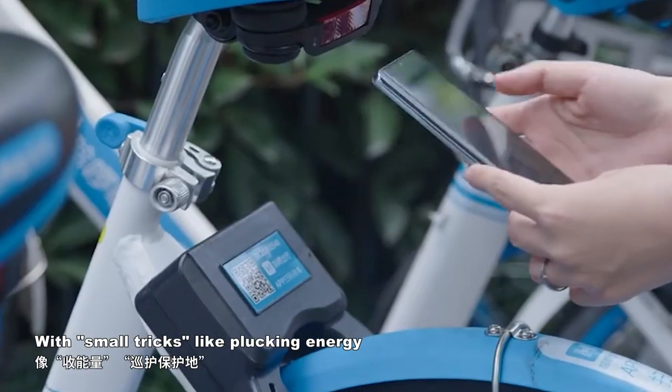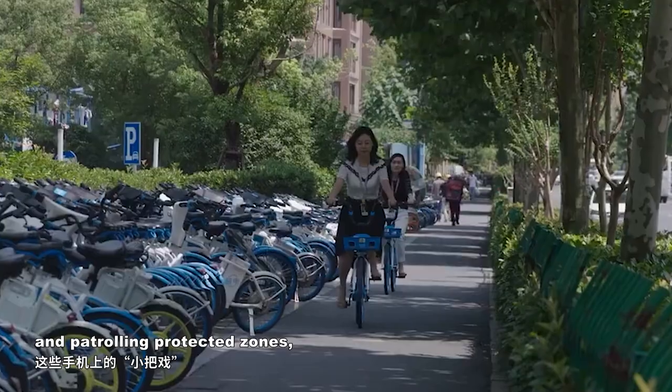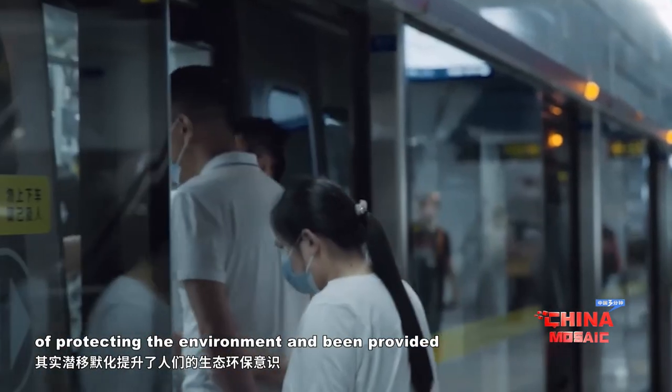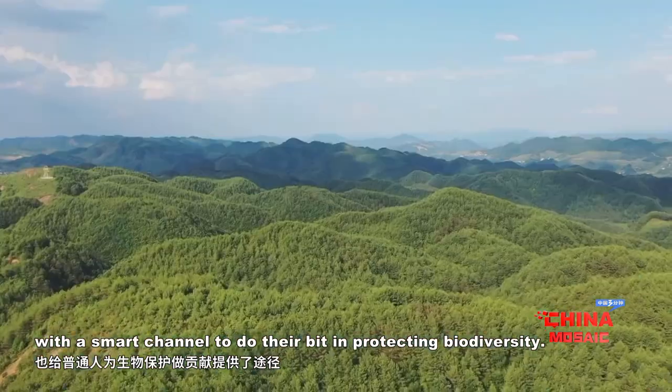With small tricks like collecting energy and patrolling protected zones, ordinary citizens have gradually grown more conscious of protecting the environment and been provided with a smart channel to do their bit in protecting biodiversity.